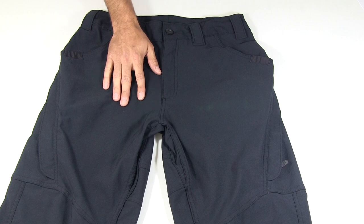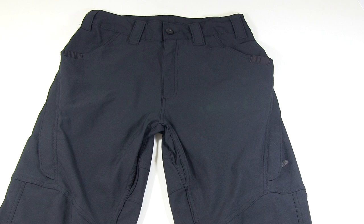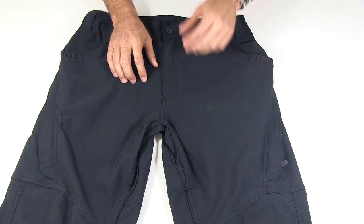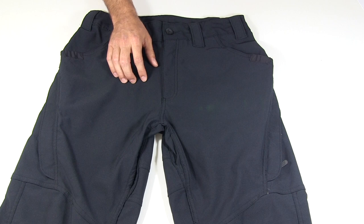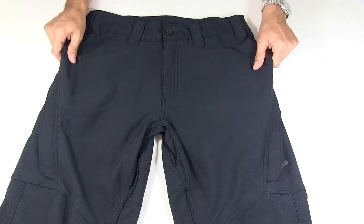They don't say exactly what kind of finish this is, and I've only had these pants for several months, so I can't really comment on how effective the water resistance is over time. Price on these — they're not cheap. They're $129. These are the most expensive pants I own of this sort of tactical pants category.